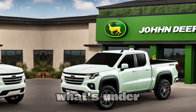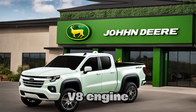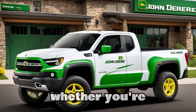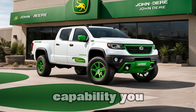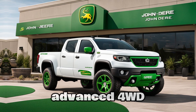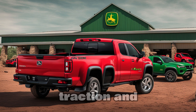Now, let's talk about what's under the hood. The 2025 John Deere pickup comes with a powerful 6.6-litre V8 engine capable of producing 450 horsepower and 500 pound-feet of torque. Whether you're towing equipment across the farm or navigating rough terrain, this truck has the power and capability you need. And it's not just powerful — it's smart, too. With an advanced 4WD system and a range of driving modes, the John Deere pickup adapts to any condition, providing superior traction and stability.